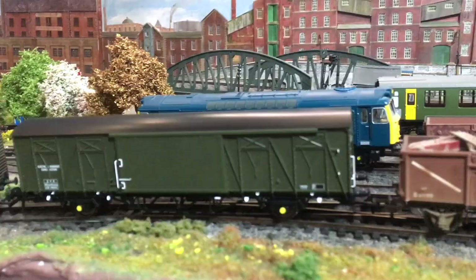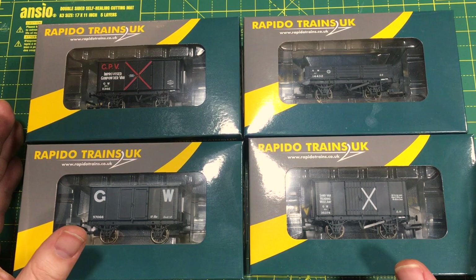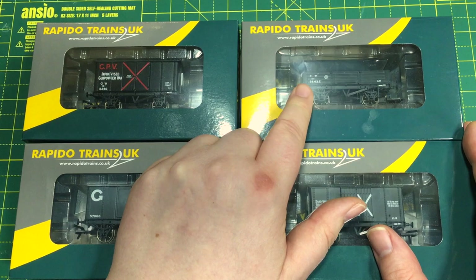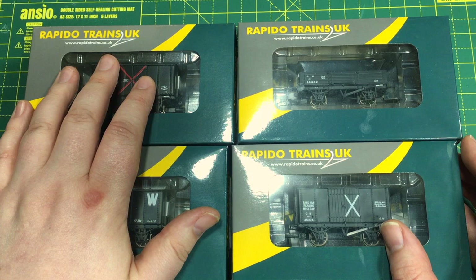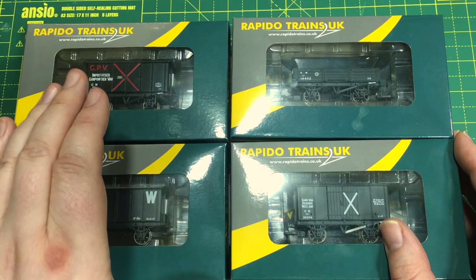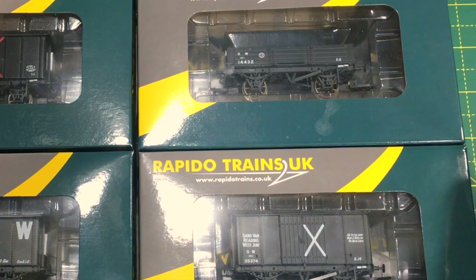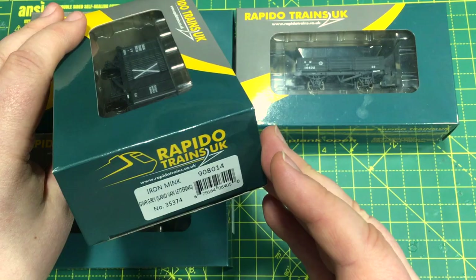Rapido have set their sights on really fleshing out their catalogue quickly, but quickly doesn't mean at the expense of detail. There are two more types of wagons recently released: the Great Western Railway four plank open and the iron mink wagons. They all come in the standard Rapido trains boxes which really do make them stand out, and these are exactly the same form factor as the boxes used by Bachmann, Dapol and Hornby, so they fit neatly amongst your collection.